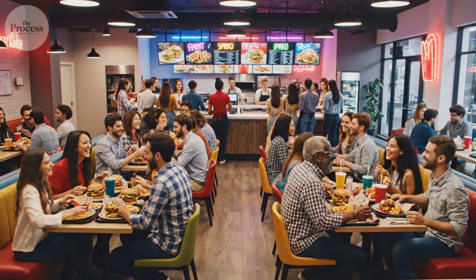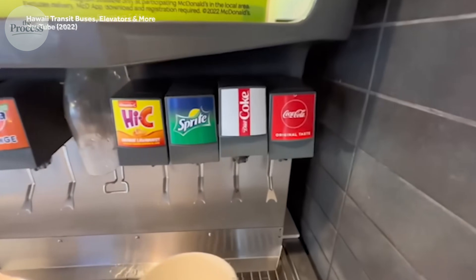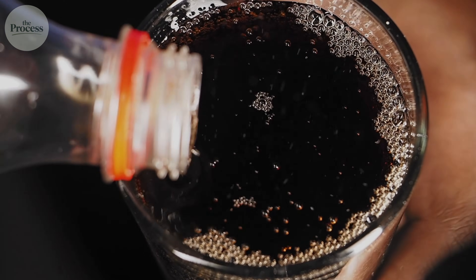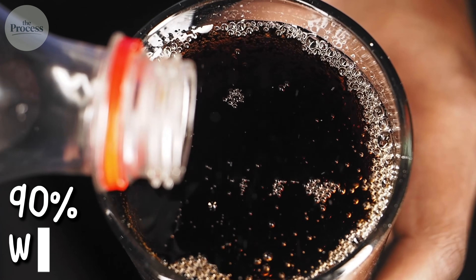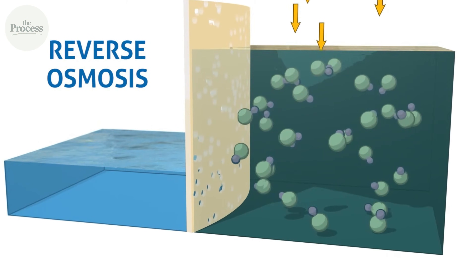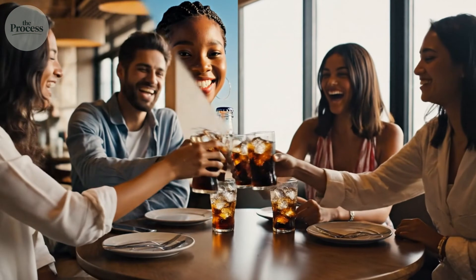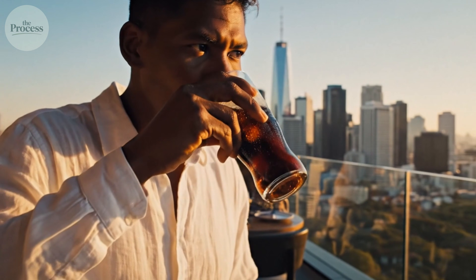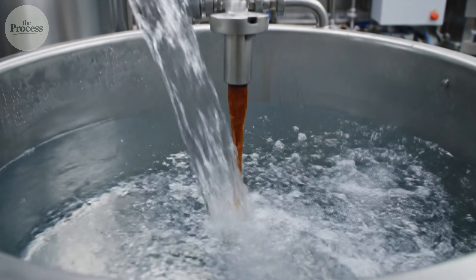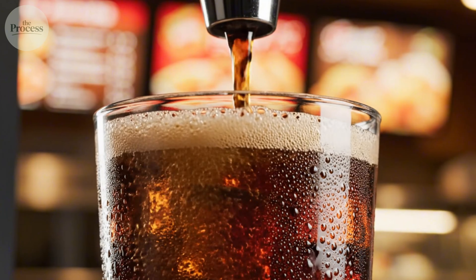You've been to other fast food chains, ordered Coke — it was fine, drinkable, but never quite matched McDonald's. Those restaurants get standard fountain equipment. McDonald's gets custom infrastructure. Start with water. Fountain Coke is roughly 90% water, 10% syrup, and carbonation. Water quality determines everything. Every McDonald's location has reverse osmosis filtration that pretreats water before it touches Coke syrup. McDonald's strips impurities out — the water hitting their syrup is nearly pure H2O. Neutral baseline. The syrup flavor becomes pronounced because nothing competes.